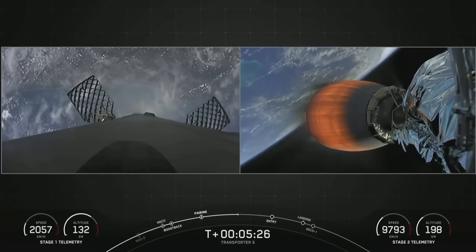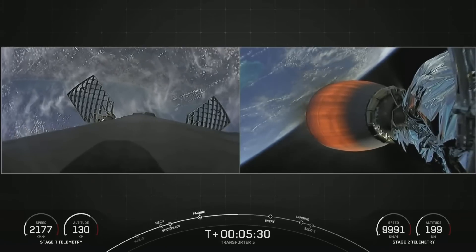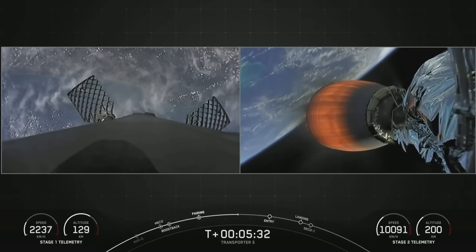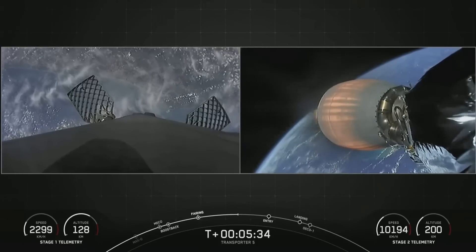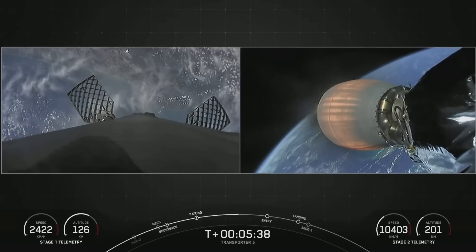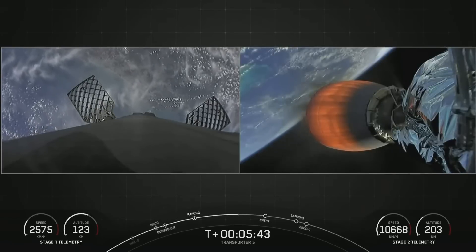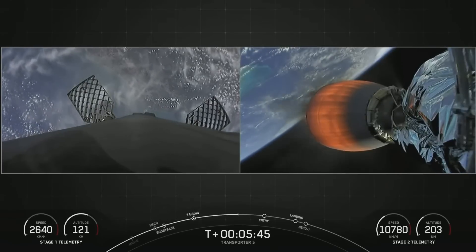SpaceX is targeting at least three dedicated rideshare flights to sun-synchronous orbit per year, and we also offer opportunities for a ride to orbit on our Starlink missions, which launch every couple of weeks. SmallSats can ride to space on SpaceX's Falcon 9, Falcon Heavy, and Starship in the not-too-distant future.